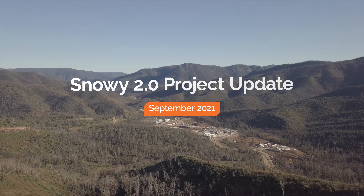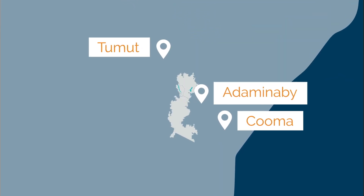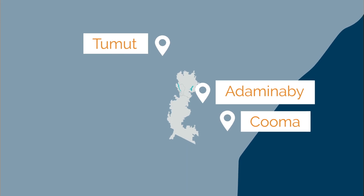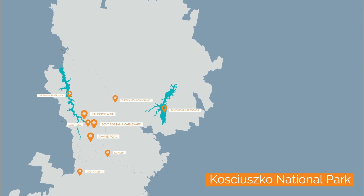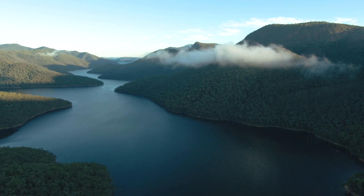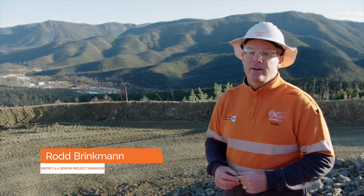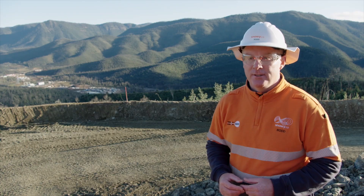Welcome to Lobs Hole, the heart of Snowy 2.0, where we are building a pumped hydro expansion of the Snowy scheme. It's Australia's largest committed renewable energy project, underpinning thousands of megawatts of new wind and solar plant output. Snowy 2.0 will link Tantangara and Talbingo dams with 27 kilometres of tunnels and an underground power station that will generate 2,000 megawatts of clean renewable energy.